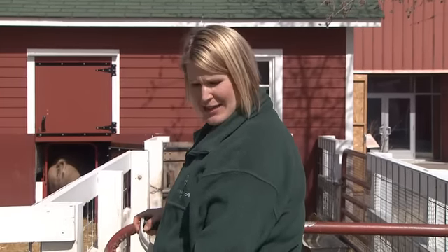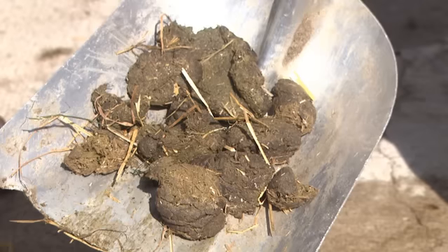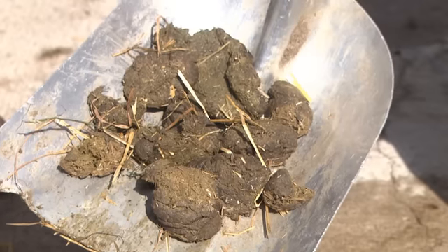Hi, my name is Dawn and I'm a zookeeper at the Wells Fargo Family Farm at the Minnesota Zoo. Now being a zookeeper, I do what we do best. I scoop poop, and lots of it.